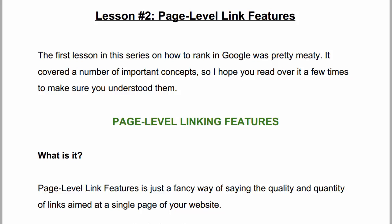A Geek-Free Guide to Ranking Your Site in Google — Lesson 2: Page Level Link Features. Page level link features is just a fancy way of saying the quality and quantity of links aimed at a single page of your website.